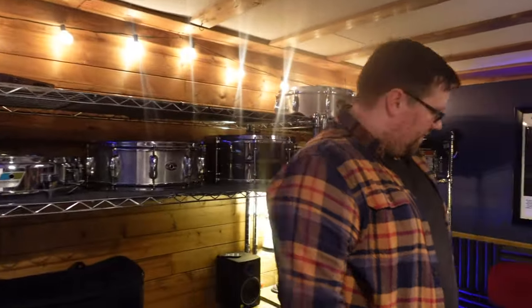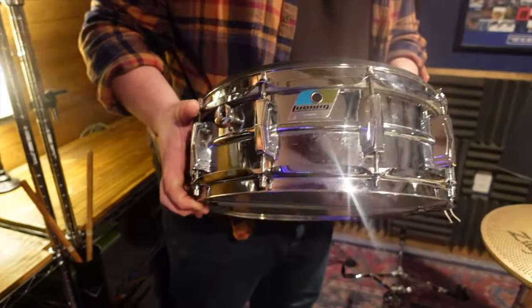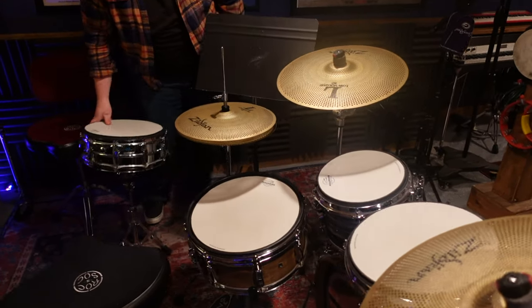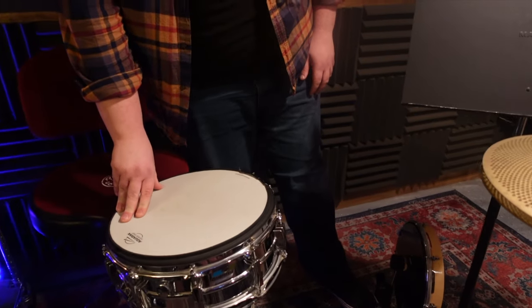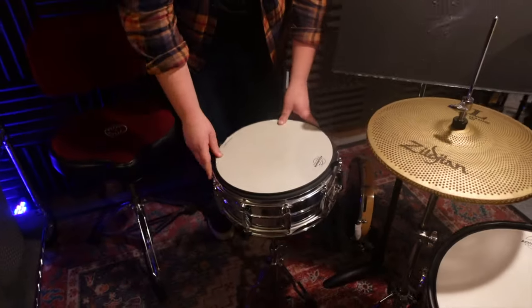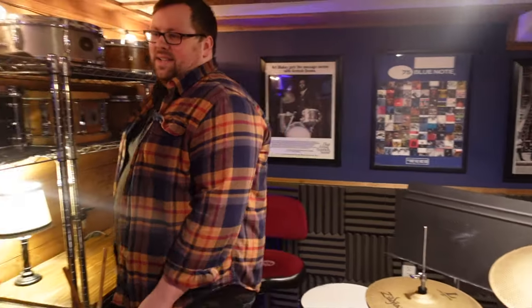Over here I've got all the different percussion instruments you could ever think of. And one snare I forgot about — wouldn't be a studio without a Ludwig Supraphonic, so this one's kind of just set up for me while I'm teaching lessons. In addition to that drum, I also use this Stanton Moore pandeiro with a cowbell bracket for a bass drum pedal, so I can play along with students at the same time, sharing the hi-hat, and it all works out great.